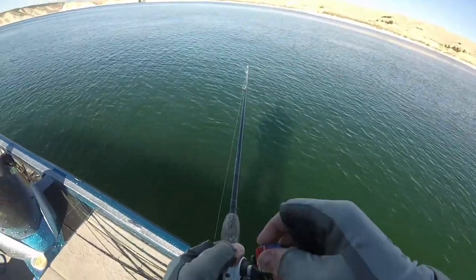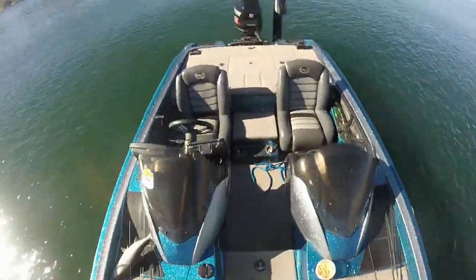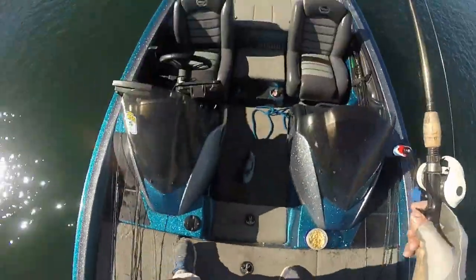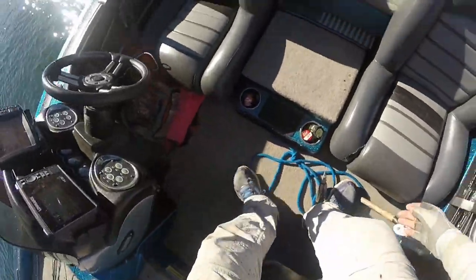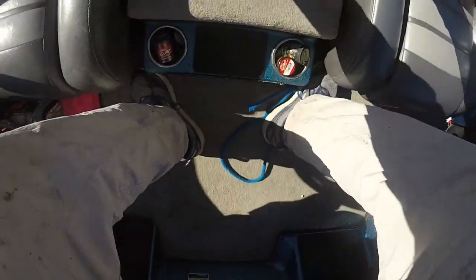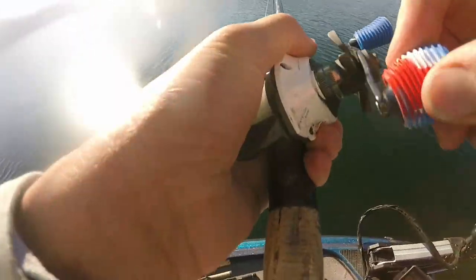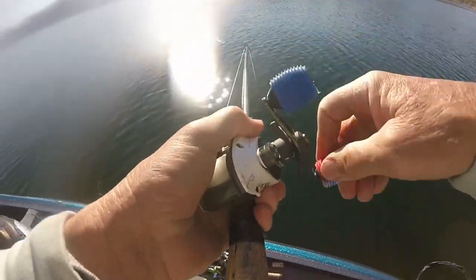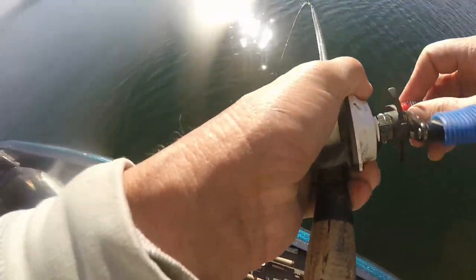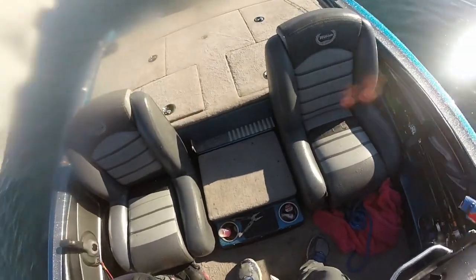It feels like a good fish — oh yeah, that's a dandy! That is a fine, fine kokanee right there. About as big as a guy can catch — that's a 21-inch fish. Wow, feels like a coke. Yeah, it is a nice coke, a big one — there you go, that's another good one. Excellent.